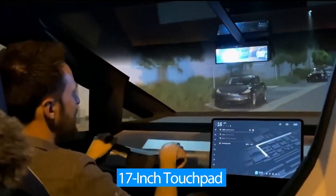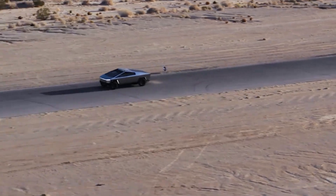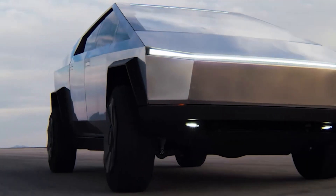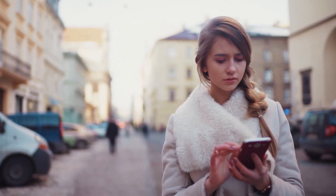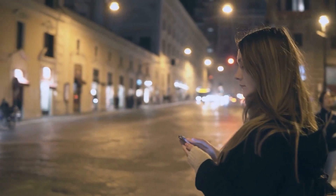It comes with a 17-inch touchpad for access to Netflix and YouTube streaming when you're on the go. The Cybertruck is also equipped with the revolutionary Smart Summon ability, which allows you to use your smartphone to move your car in and out of parking spaces, conveniently making it arrive at your location.